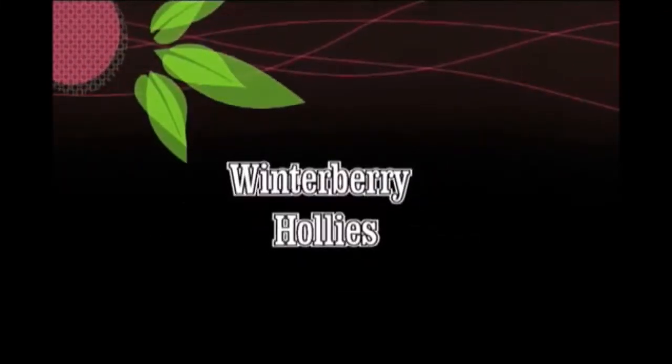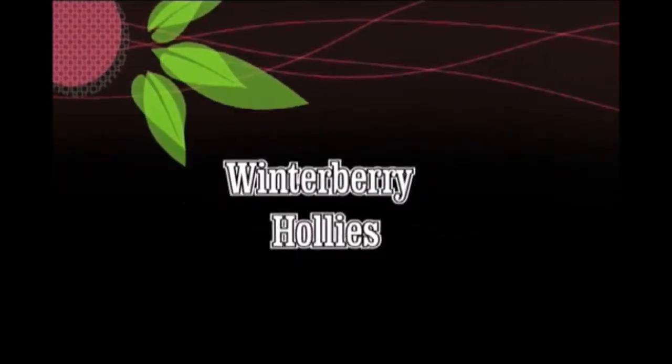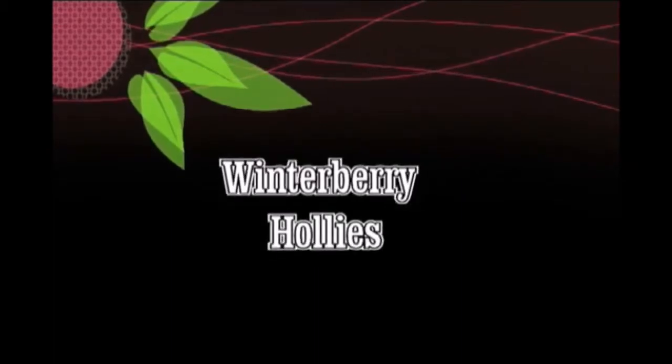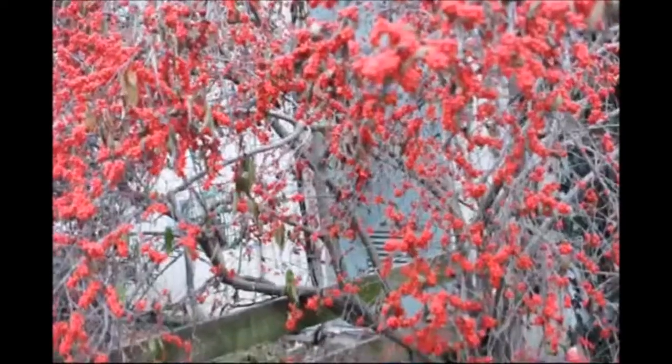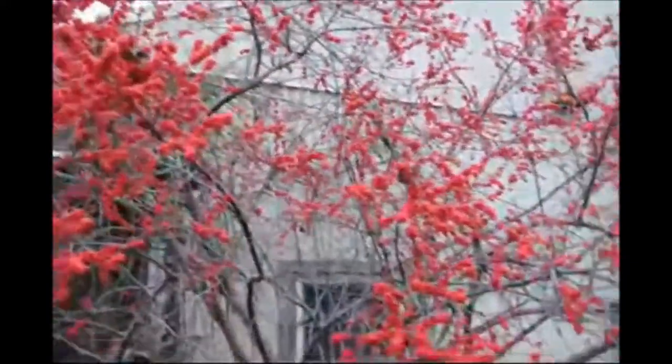Do you want to attract birds to your landscape and have songbirds singing in the middle of the winter, happy with what they find? The winterberry holly is grown for its winter characteristics — its bright red berry set that provides food for birds in the middle of the winter.